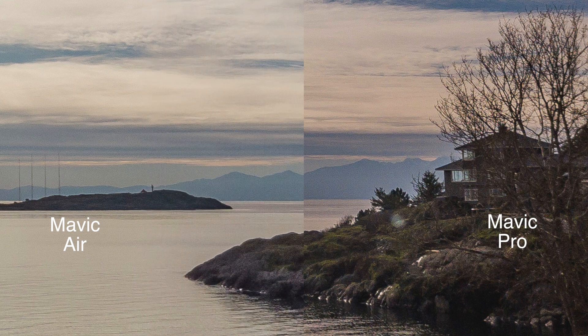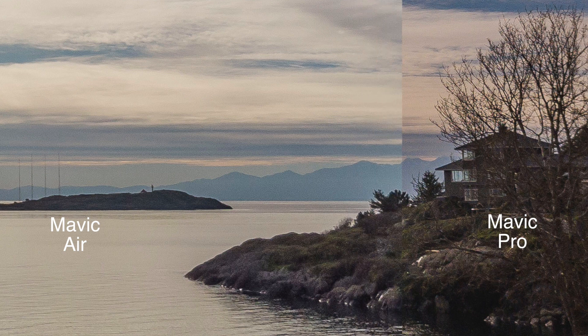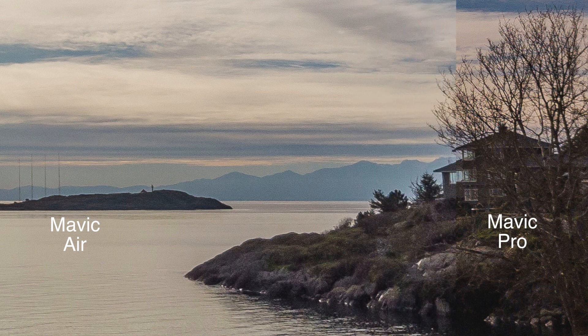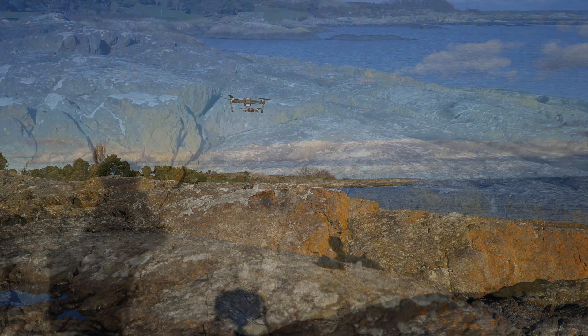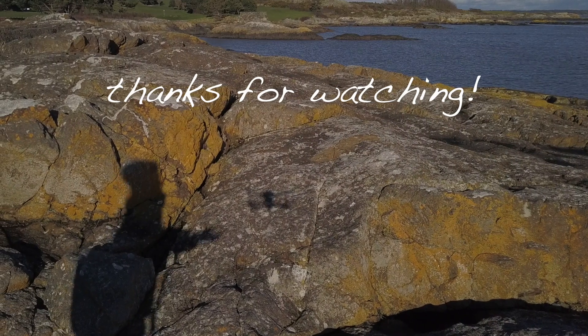I'm not sure where all that controversy is coming from — I think these are almost identical in terms of image quality. There are many differences between the Mavic Pro and the Mavic Air, but I hope I've shown you that camera quality and image quality is not one of them. I hope you enjoyed the video. Thanks for watching and happy flying.